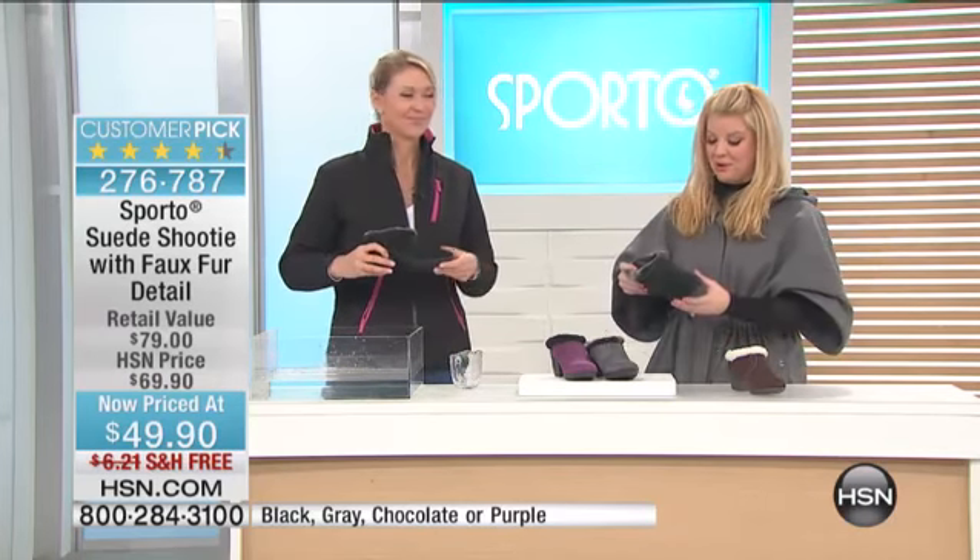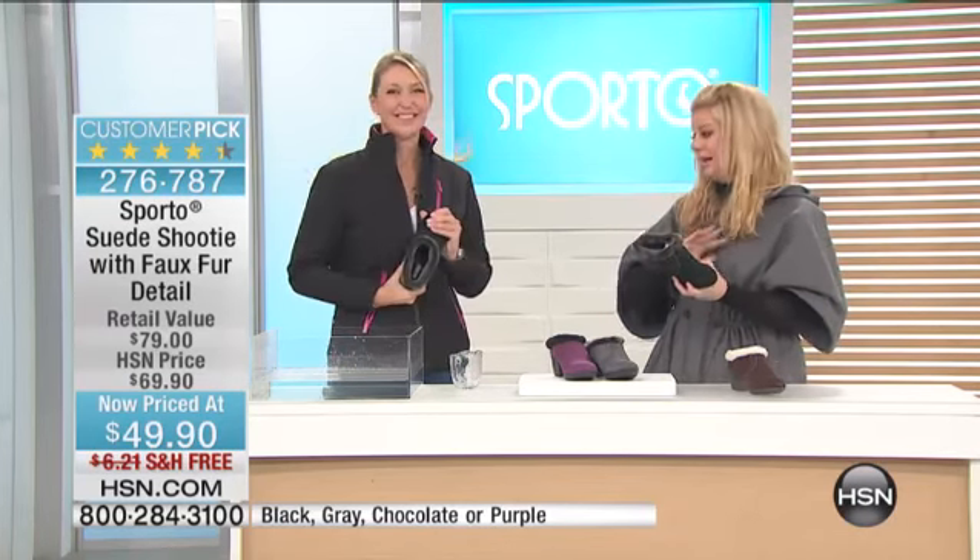Will you be happy you have them in the car. Will you be happy you have those in your handbag — especially like we were saying, you're going to a wedding, you're going to be dancing, you're at an event, at work, whatever it may be, it's perfect to have. Number one favorite. Customer pick.